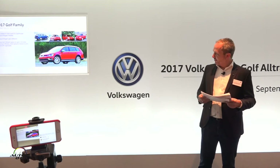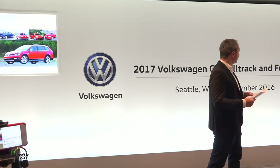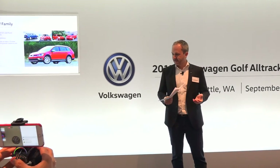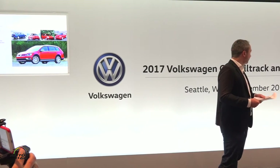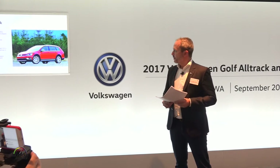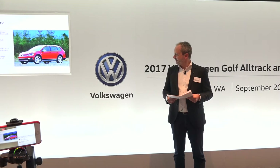Next, our Golf family. The highlight, of course — you guys have driven this all outside yesterday, and Megan did a very thorough presentation on this one: our Alltrack. Bringing together our award-winning MQB Golf technical platform with the versatility of the Sport Wagon, in a very attractive package. This is again the summary all about the Golf Alltrack — I will skip over this since we covered it in detail yesterday.